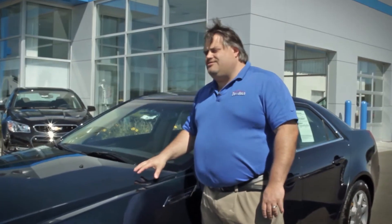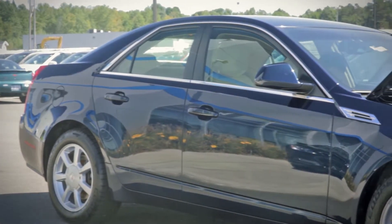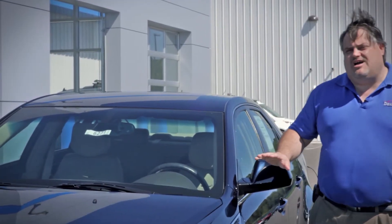This is a 2008 CTS4. You know what the 4 stands for? It's all-wheel drive. So it goes great in the summer and excellent in the winter. This car is an all-season car.